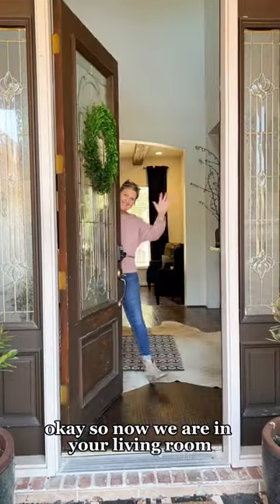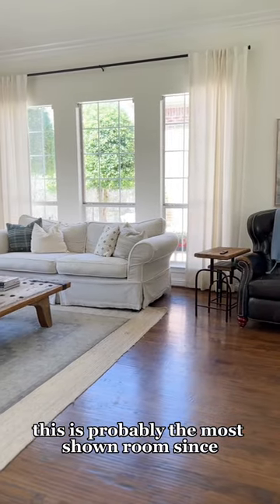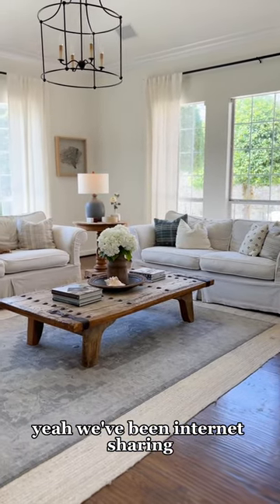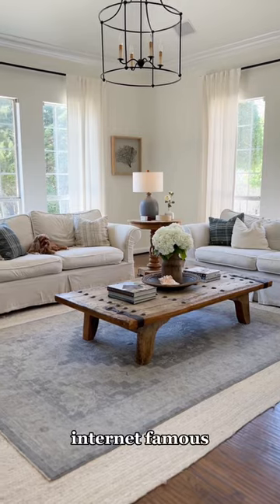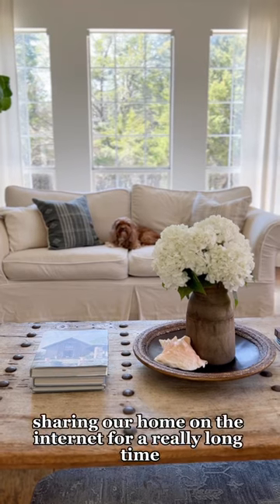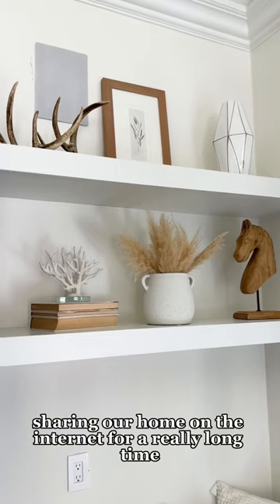So now we are in your living room. This is probably the most shown room since we've been internet sharing — internet famous. We would not say that. But we have been sharing our home on the internet for a really long time.